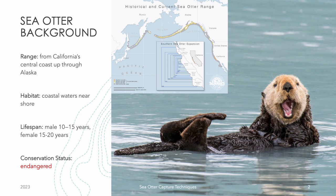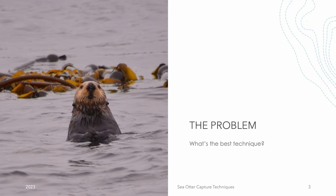The habitat and environment of sea otters are crucial to their survival. Undertaking research on otters involves exploring various methods for capturing them, each with its own advantages and disadvantages. The problem lies in selecting a technique that prioritizes both animal and researcher safety while also being efficient in capturing the otters. In this presentation, we will examine several approaches used for catching sea otters and determine the most effective one.